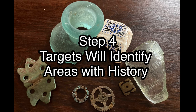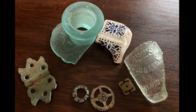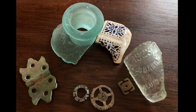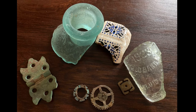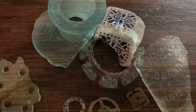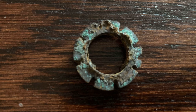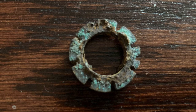Step four: in the beginning, identify areas rich in history. These pieces in the picture — cork top bottles, pottery, brass hinges, clock gears, glass with dates on it — can identify an area that has had a long history of people coming to vacation. Knowing your relics is really important. This little piece comes off a parasol, which is the umbrella women used to carry on the beach 75 to 100 years ago.